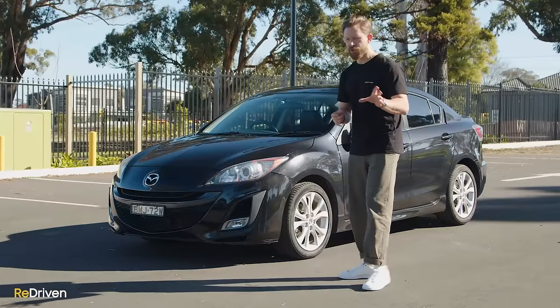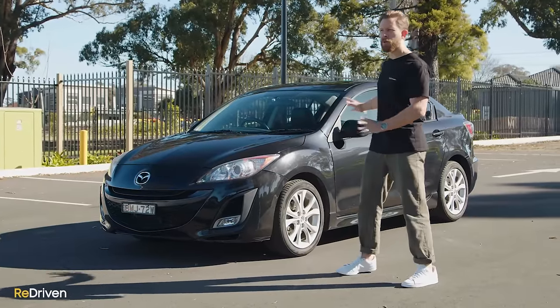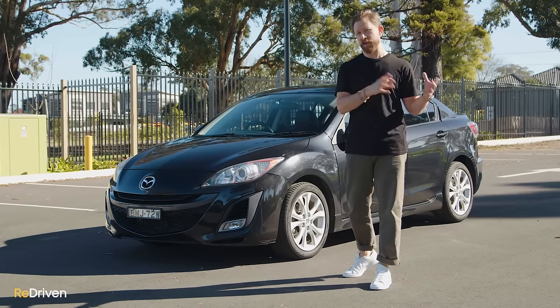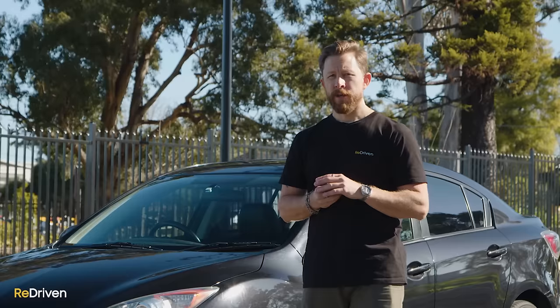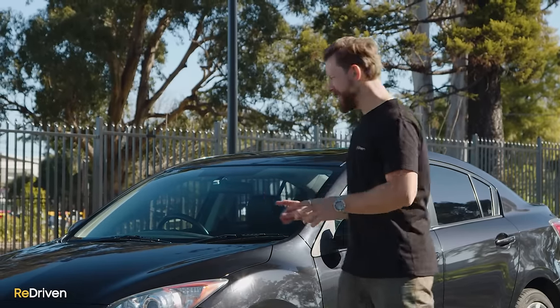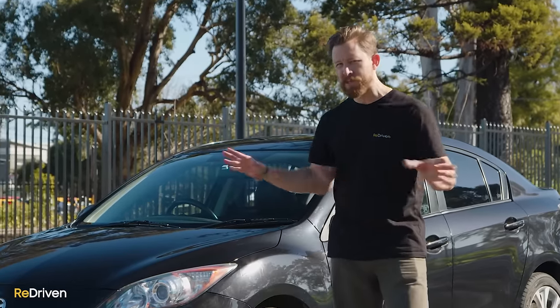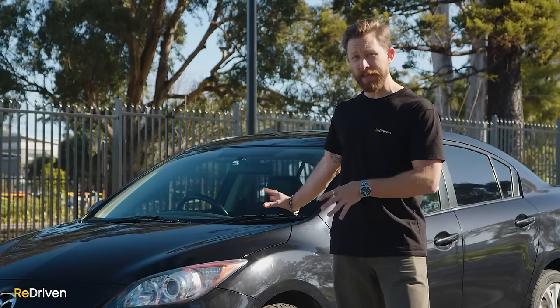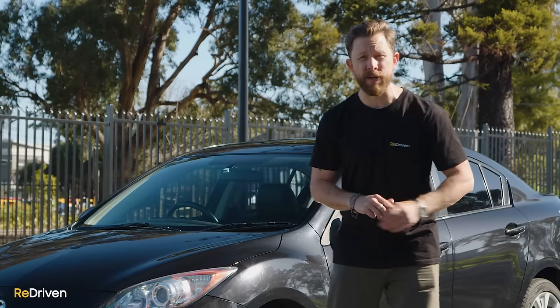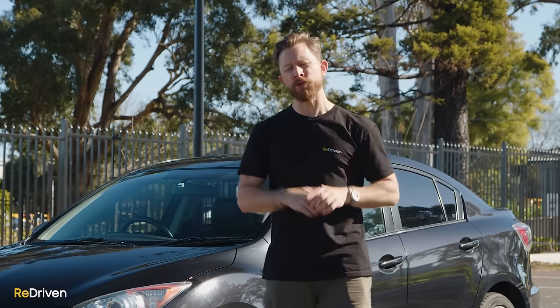But in saying that, I do feel that these sedan variants, they don't look anywhere near as ungainly as, say, the Focus and the Corolla sedan alternatives. So, that's a good thing. Now, we're going to be covering the common faults and problems with the exterior in a little bit. But look, it's really important. There's a bunch of stuff you need to go over before you look at handing your cash over for one of these things, and hence why we've made the Ultimate Used Car Buyer's Guide. The link is just up here and also in the description below. Please watch that video before you hand over your hard-earned cash, because honestly, it could save you thousands of dollars.